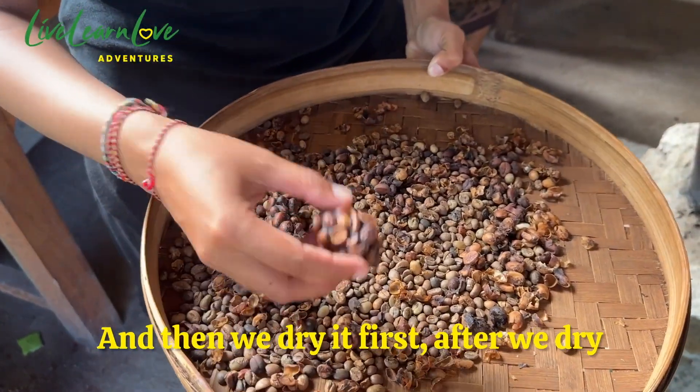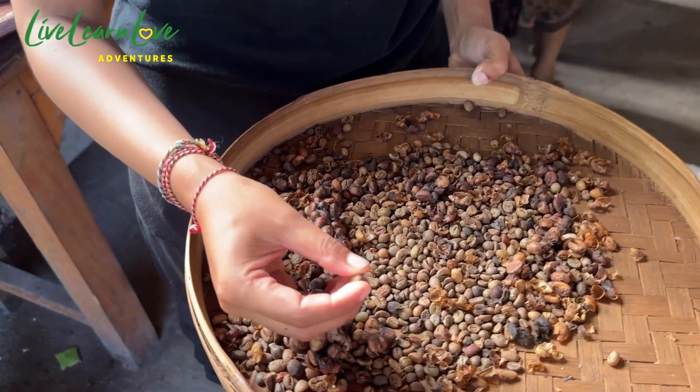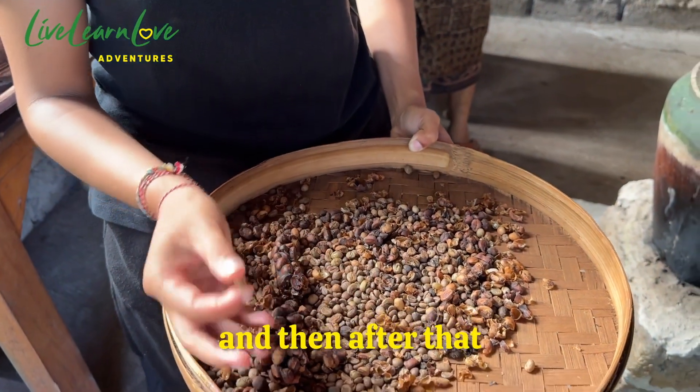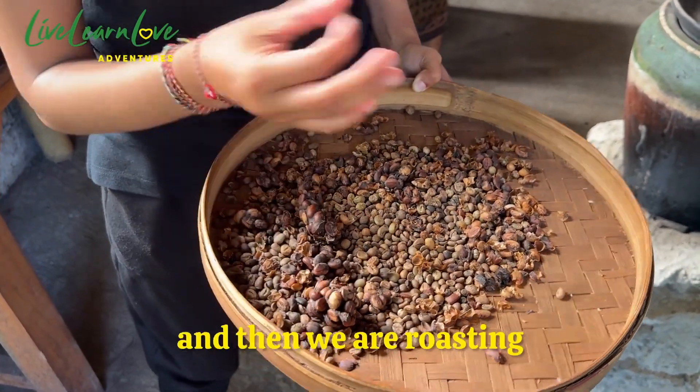And then we dry first, and after we dry the next process is we open the skin — we open them one by one by hand because it's inside the coffee bean. And then after we open them, we put them in hot water for 45 minutes, and then after that we dry again until dry, and then we are roasting.